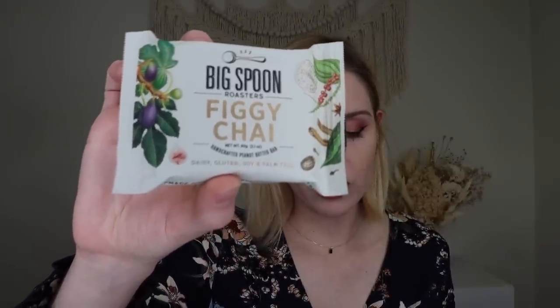Last but not least, we have from Big Spoon Roasters their figgy chai peanut butter bar — on the go nutrition with fresh roasted peanuts and almond butter, dried figs, wildflower honey, and chai tea spices. It sounds a little healthy but really good. This was a fun box — it's kind of like an experience, like an event. These are things you can do with somebody or by yourself as a self-care moment. The dill crackers were actually dangerous — I'm going to devour those. And I do have that $15 off coupon code down below.